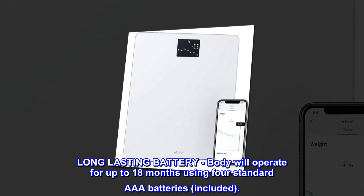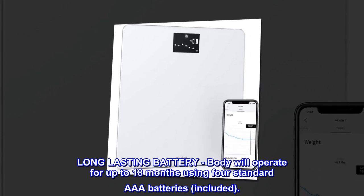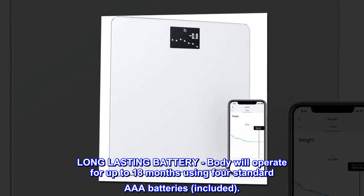Long-lasting battery. Body will operate for up to 18 months using four standard AAA batteries, included.